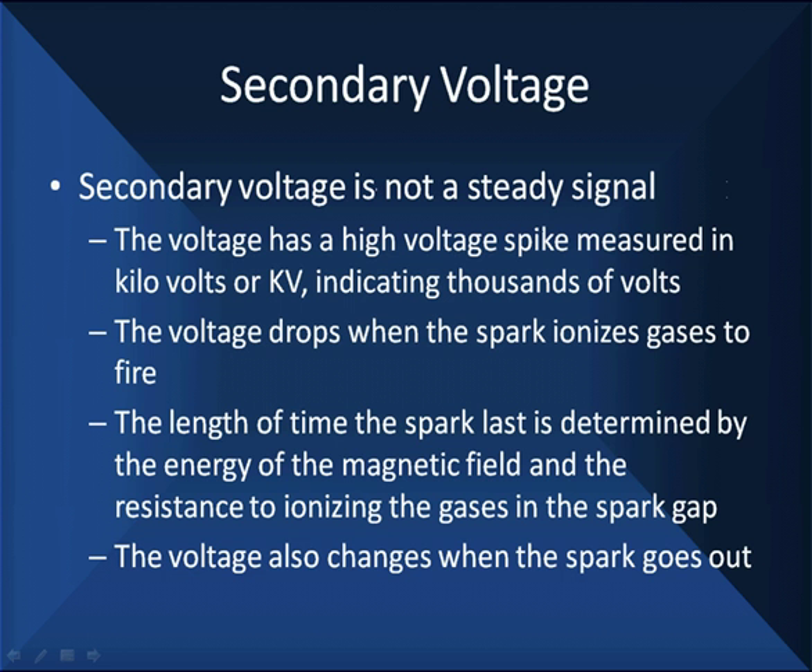The length of time the spark lasts is determined by the energy stored in the magnetic field, which is a function of the current flow and the resistance to ionize the gases in the gap. It is more difficult to ionize gases that are compressed than uncompressed gases. It's more difficult to ionize gases that have very little hydrocarbons than gases that have the presence of hydrocarbons. So lean mixtures are harder to ionize.